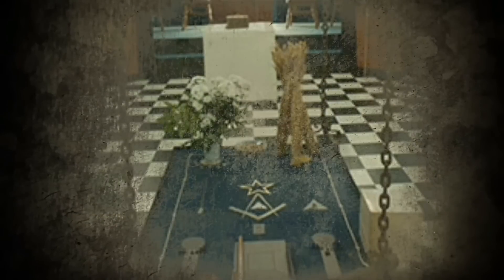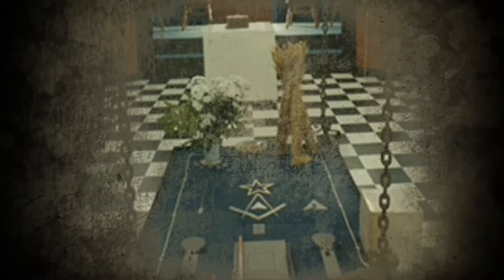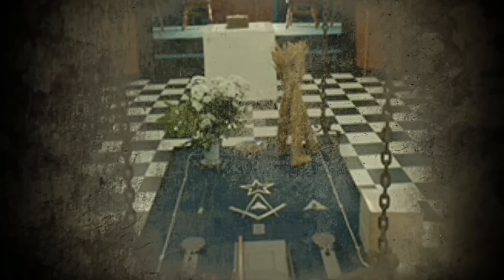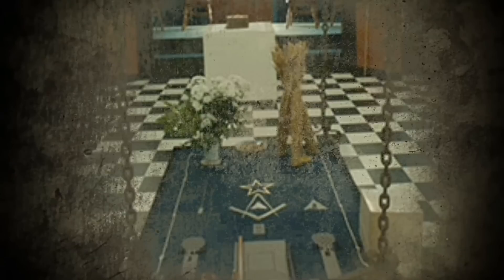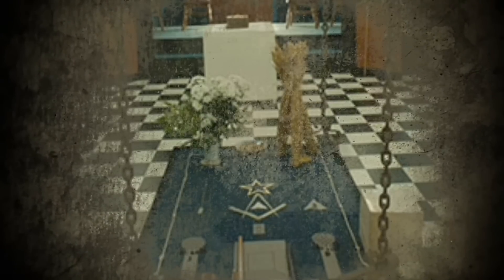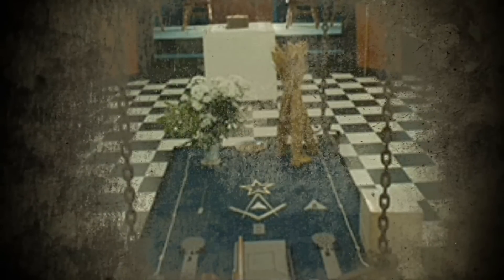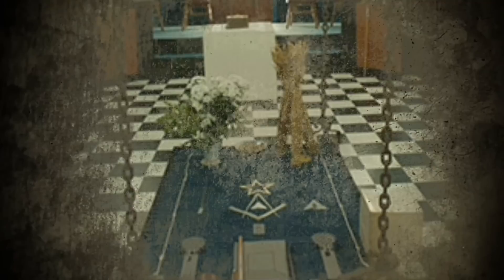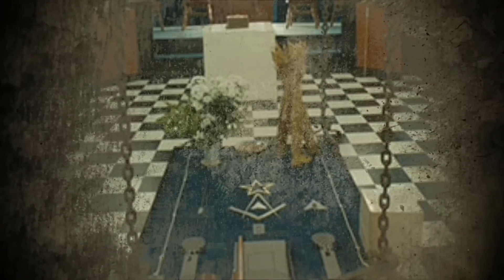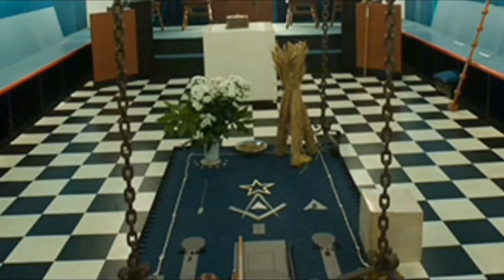One of the most recognizable and identifiable icons or symbols or images of the Freemasonic presence is the black and white checkerboard floor or tiles. Within Masonry this is known as the Masonic Pavement. There's a lot of confusion out there regarding what the pavement or the checkerboard floor of the Freemasons' lodges actually mean. I'm going to read from their own documents in order to tell you how Freemasons consider and view the Masonic checkerboard of their own lodges.